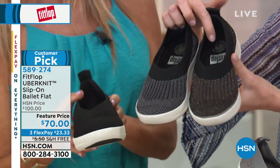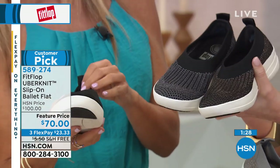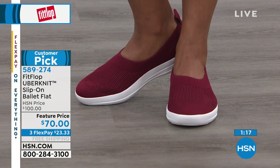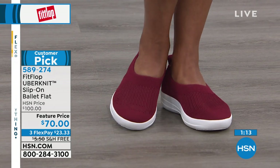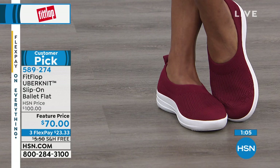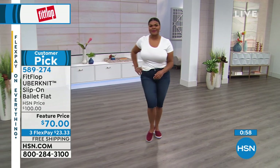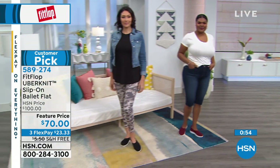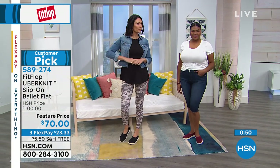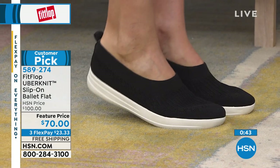We've all worn ballet flats thinking they'd be comfortable, but they're too flat — you're walking practically on the floor with no cushioning and your feet hurt at the end of the day. These are your tennis shoe in a ballet flat style — instead of a lace-up that doesn't match your outfit, this is an outfit maker: dresses, shorts, pants, anything. Gabby is wearing the straight black. I just got back from a missions trip in the Dominican Republic and wore these all day long — my feet were great.